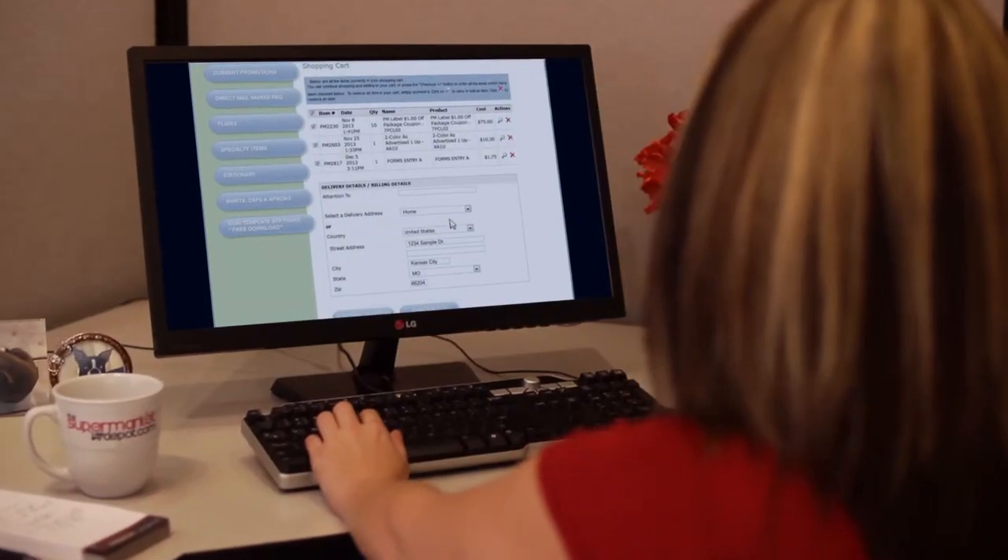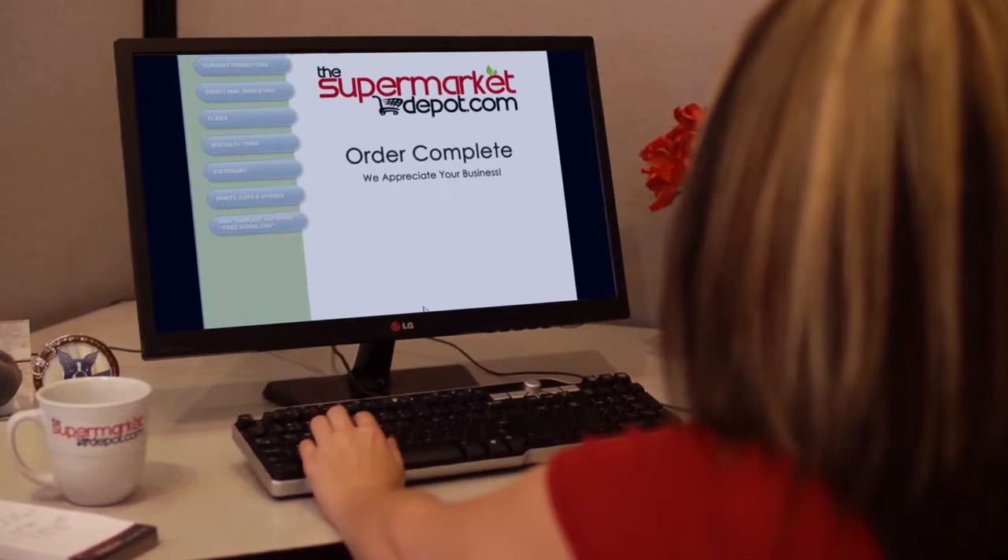Best of all, you can now order all of your merchandising products from a single source and with a single order.